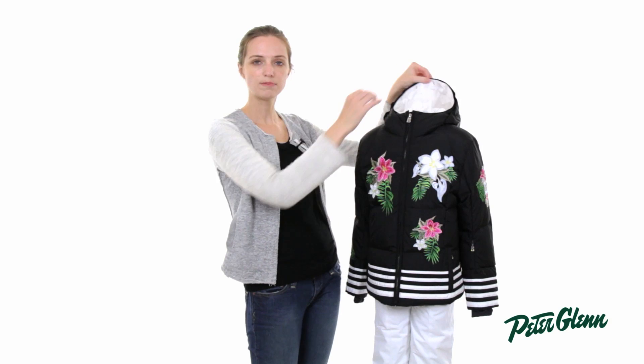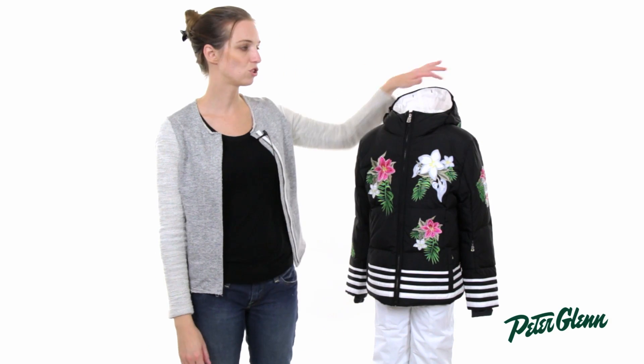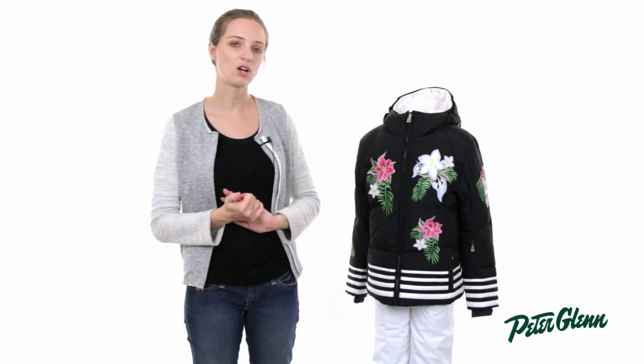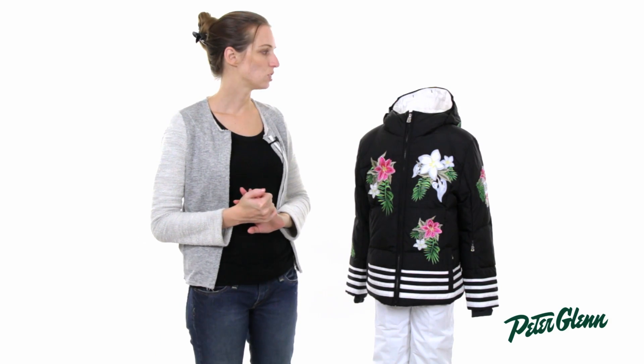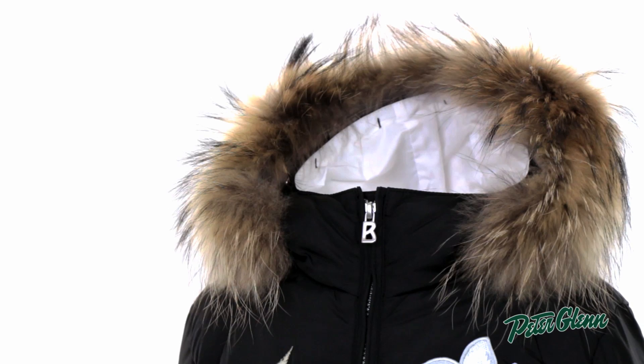Those snaps can be easily hidden by snapping them together or they can accommodate a fur trim which is sold separately. It's called the Furry 2 and it is real fur and it just adds an extra bit of a winter festive look to it.